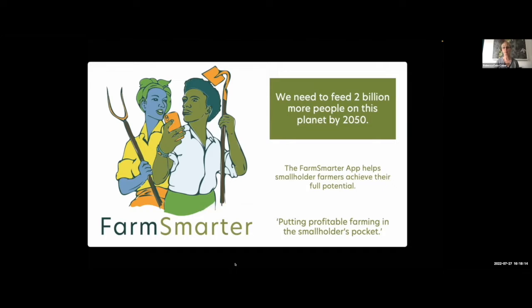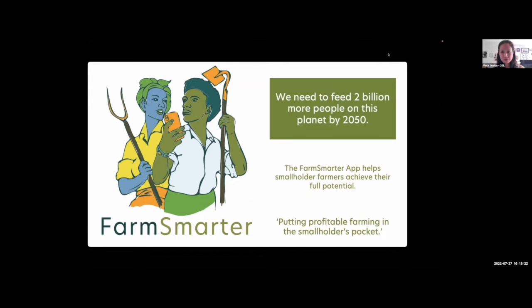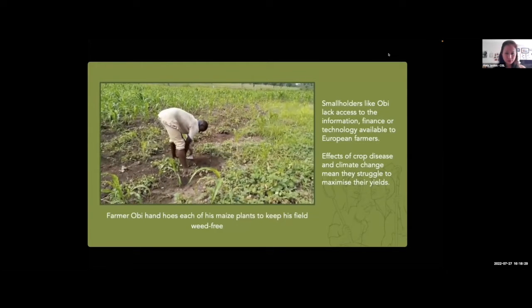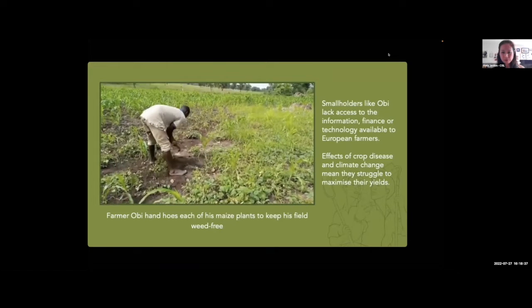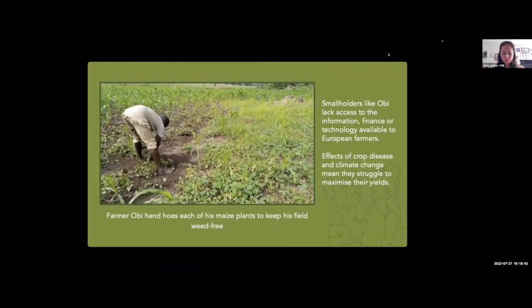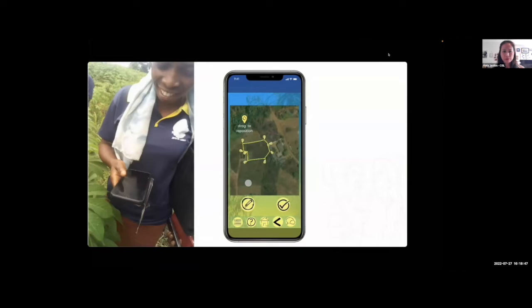Hello and welcome to Farm Smarter. Smallholders in developing regions often have little mechanisation or irrigation — they eke out a living, but they're fiercely proud of their farms. The 600 million smallholdings on our planet are custodians of over 40% of farmland in developing regions, but their potential to positively impact climate change and food security is massively underestimated.